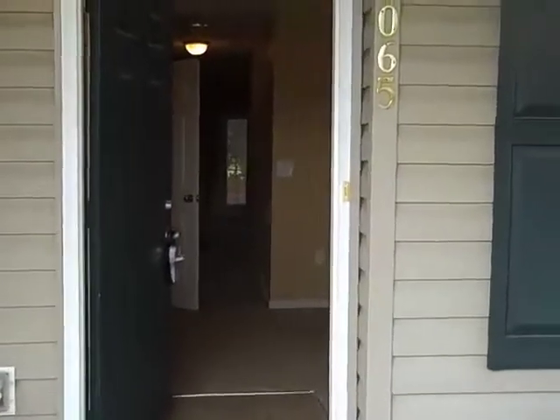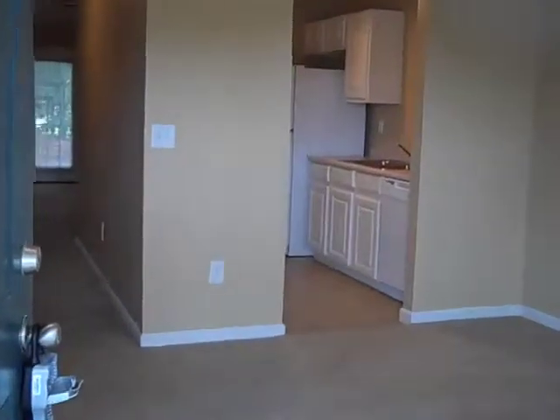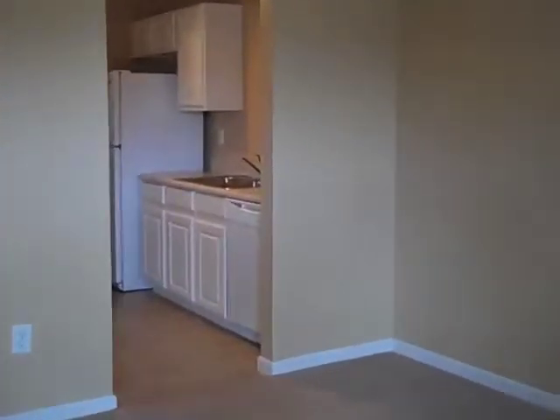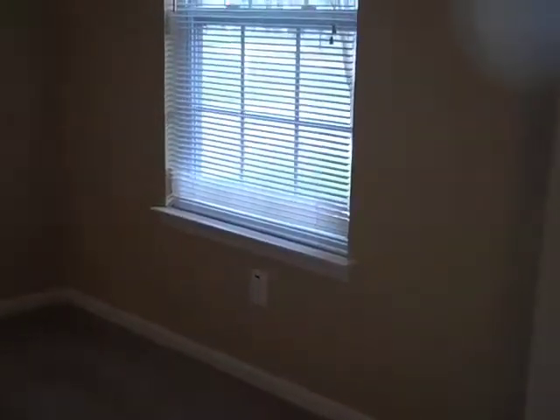As you go through the front door you're going to notice that this is a very open floor plan. This is a one-story unit that is great for retirees, first-time homebuyers, young families, and people wanting to downsize. It's got this great front room that could be used as a dining room, an office, or a playroom.